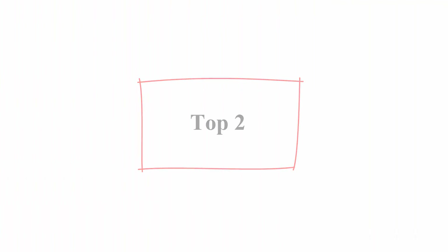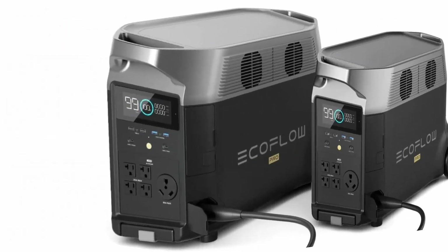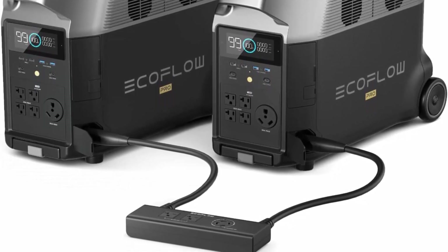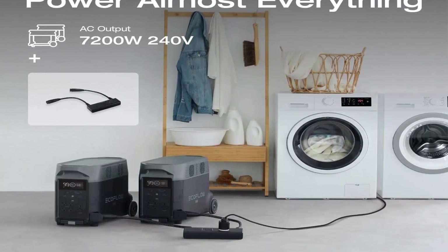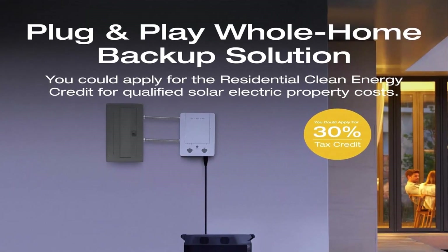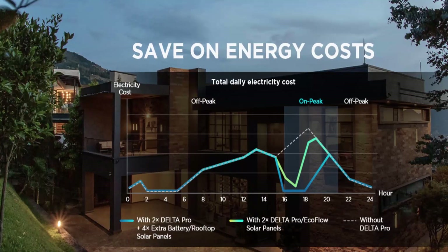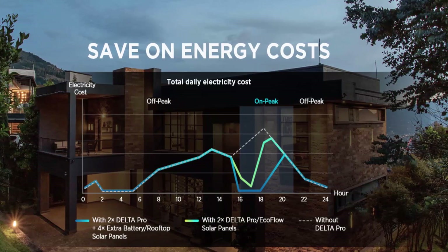Top 2: EF EcoFlow 240 Volt / 7200 Watt home battery backup — 2x Delta Pro with Double Voltage Hub, LFP power station electricity generator for home use, blackout, and emergency. Whole House Generator: the Double Voltage Hub doubles the AC output to 7200 Watt and 240 Volt. Battery backup has never offered this kind of output, so you can run 99% of all home appliances, including high-wattage ones like a clothes dryer or electric heater. Easily chain together two Delta Pros using the Double Voltage Hub and plug into your breaker panel via a transfer switch or power inlet box.